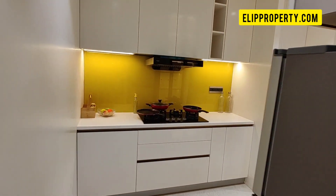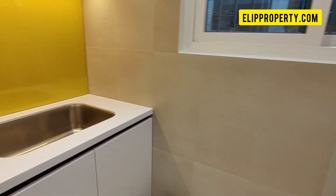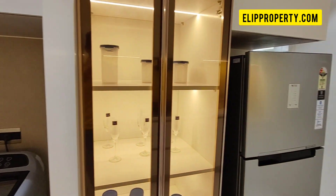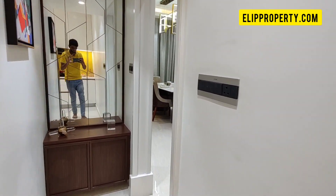Now we have started Phase 2. In this high-rise gated community we have 2BHK, 2.5BHK, and 3BHK units available for sale. We also have a road-facing project here. We have covered this model flat in 2.5BHK.